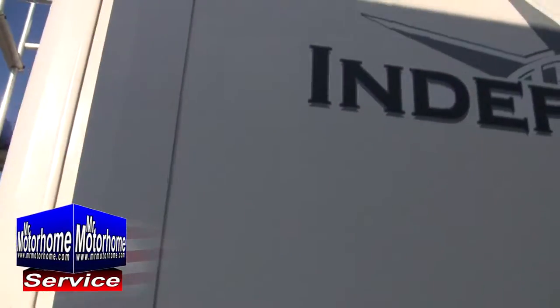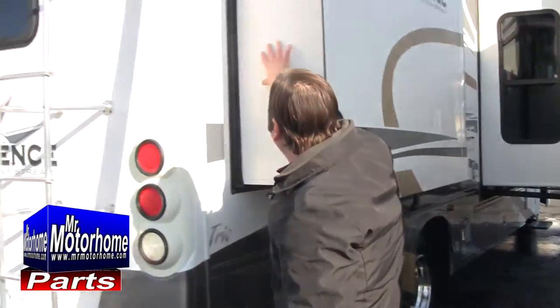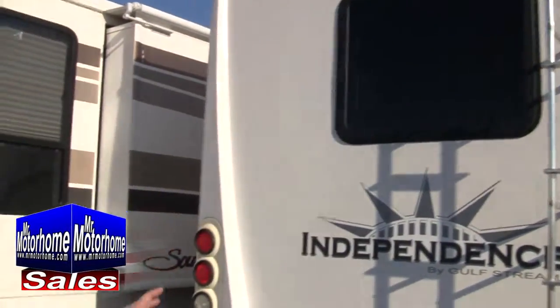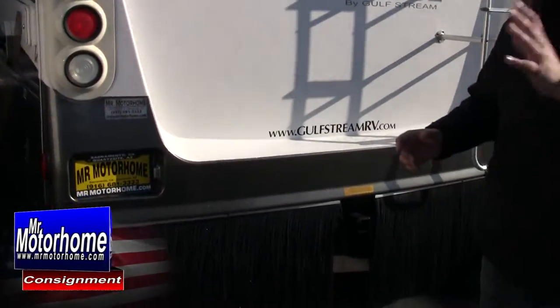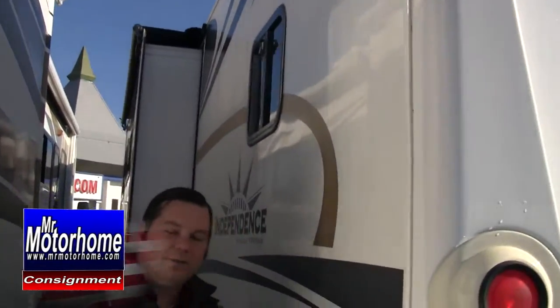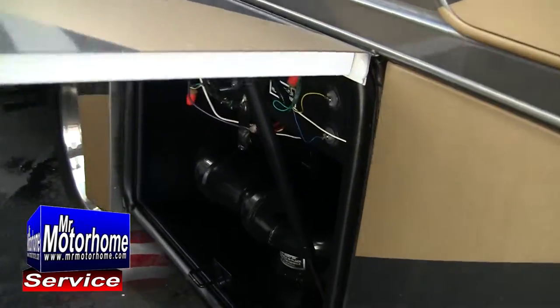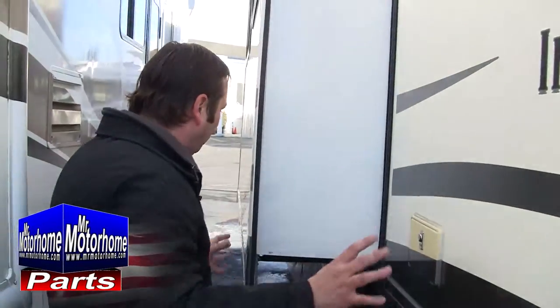One of the number one things you want from a motorhome is for it to look nice — and look at just how beautiful this is. The vinyl looks not a day over a year old, and the fiberglass shows almost no sign of yellowing. This has a very low-fade fiberglass build: most units fade at 15 to 11 percent per year, but this is only 5 to 7 percent. That means after 10 years this will look exceptionally newer than most motorhomes of similar age. It's already a 9 out of 10 condition-wise for an Independence of this year.